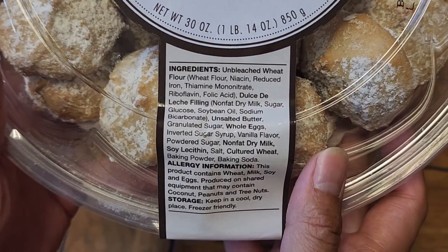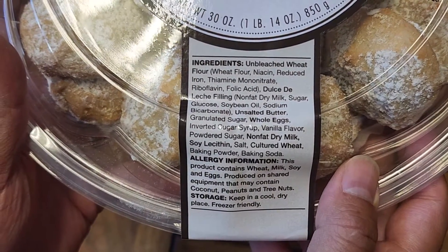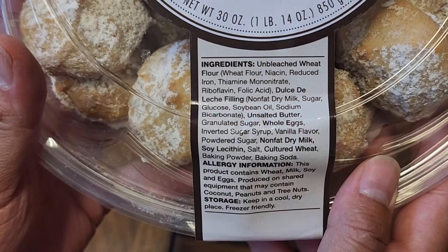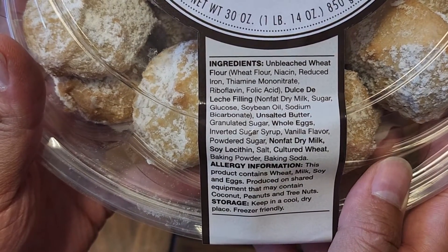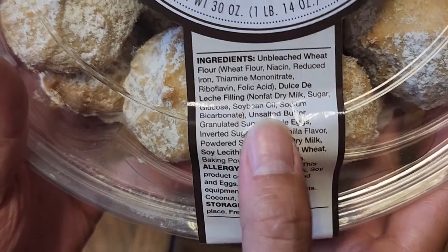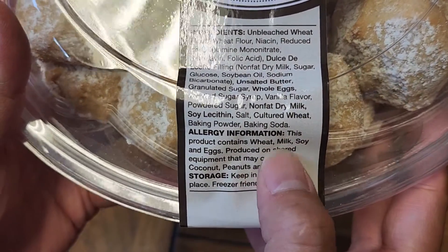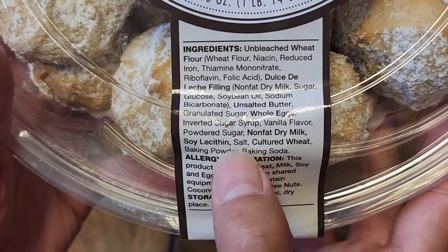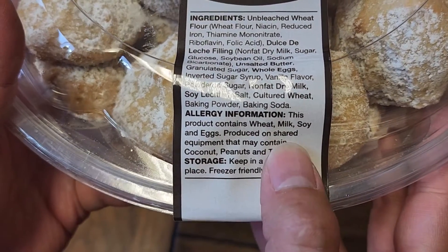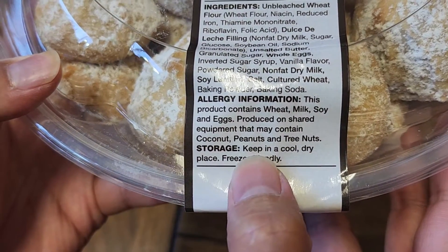You can see the ingredients: unbleached wheat flour, niacin, reduced iron, thiamine mononitrate, riboflavin, and folic acid. The Dulce de Leche filling is made of nonfat dry milk, sugar, glucose, soybean oil, and sodium bicarbonate. Other ingredients include unsalted butter, granulated sugar, whole eggs, inverted sugar syrup, vanilla flavor, powdered sugar, nonfat dry milk, soy, salt, cultured wheat, baking powder, and baking soda. If you have allergies, this product contains wheat, milk, soy, and eggs, and is produced on shared equipment that may contain coconut, peanuts, and tree nuts.